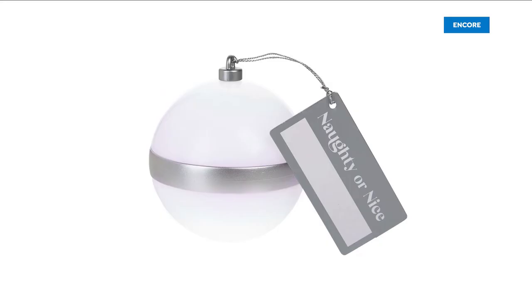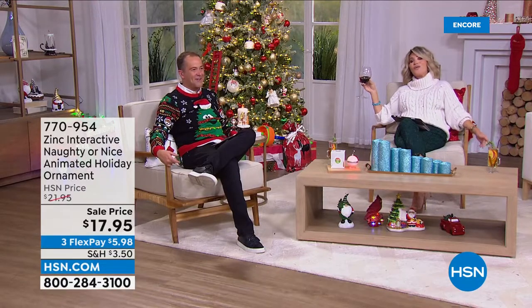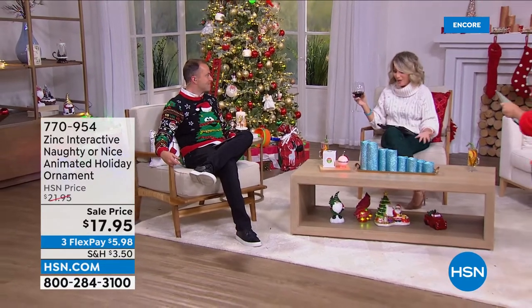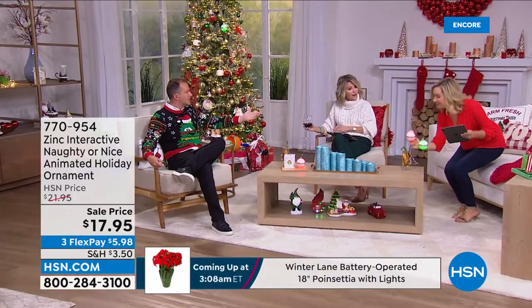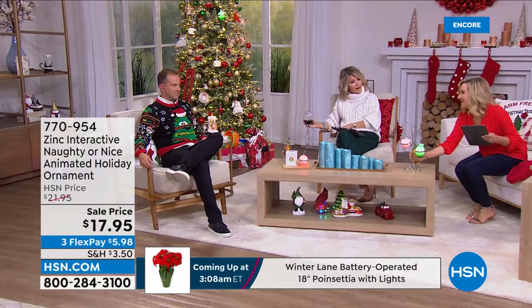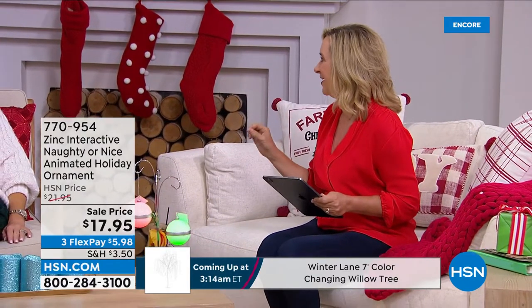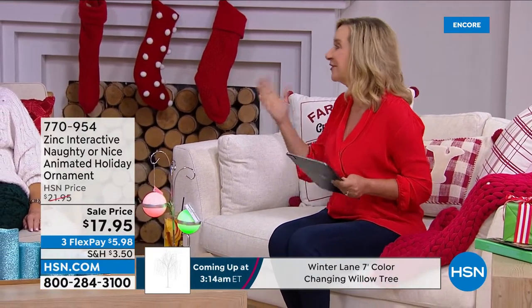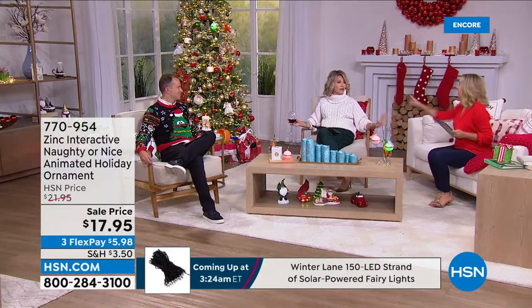Are you naughty or nice? We're going to find out! We launched this last year and it was close to Christmas, so now you have lots of time to play. This is an ornament that's interactive — it allows you to hear from Santa whether you've been naughty or nice, whether it's for your kids or even your dog. Can this replace the Elf on the Shelf? Yes — thank heavens, because every parent feels that stress.